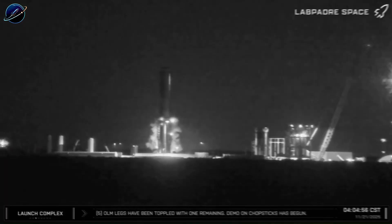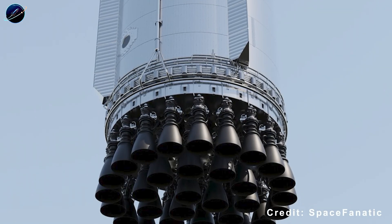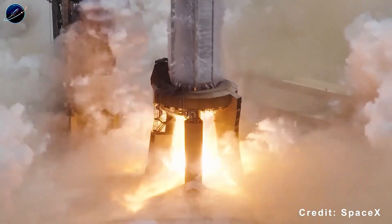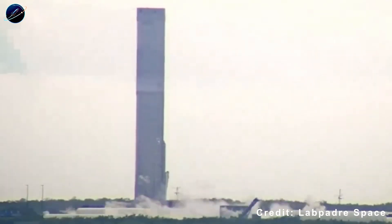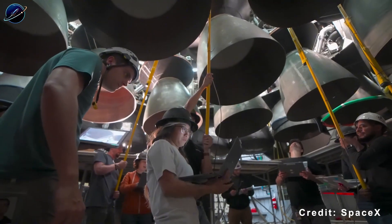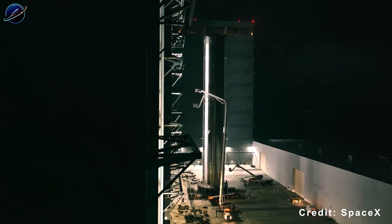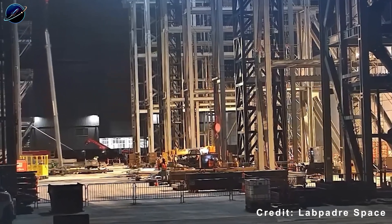SpaceX didn't waste a single hour after the Booster 18 incident. While most companies would spend months investigating and redesigning, Elon's team had already anticipated this moment. The V3 design wasn't created as a reaction — it was ready and waiting. This tells us something crucial about SpaceX's development philosophy: they build multiple solutions in parallel, not sequentially. The gas manifold redesign is where the magic starts. Instead of forcing workers to squeeze inside cramped stainless steel chambers to install complex internal systems, SpaceX moved most of the manifold to the outside — like switching from building a ship in a bottle to assembling Lego blocks. Workers can now see what they're doing, reach every component easily, and spot problems instantly. This single change probably cut assembly time by 40% alone.